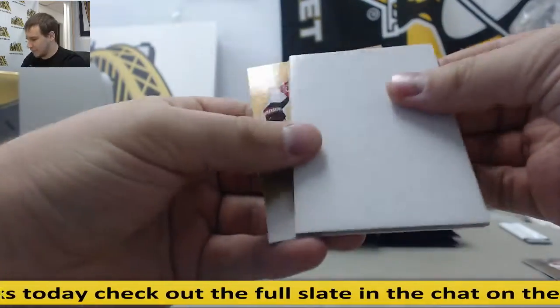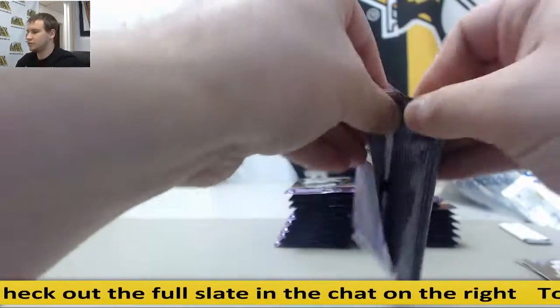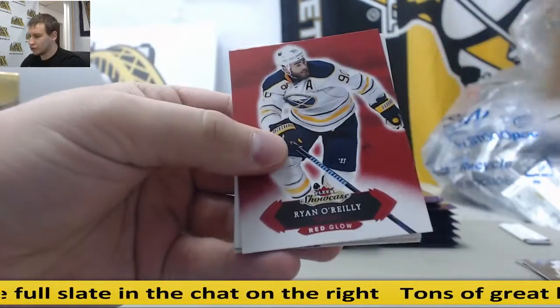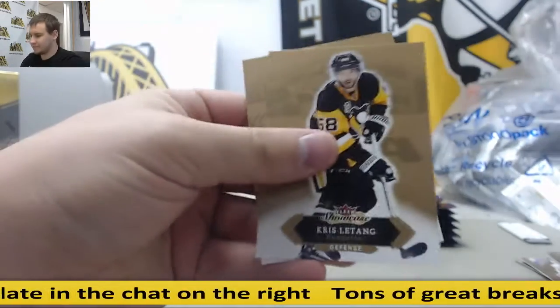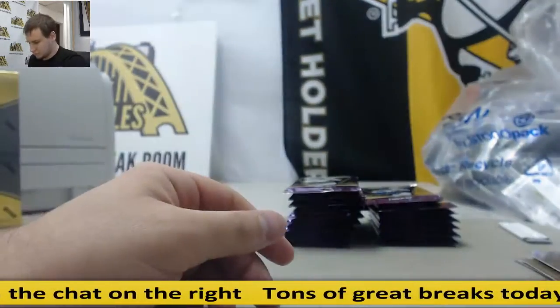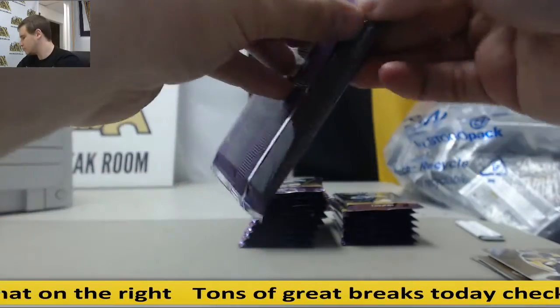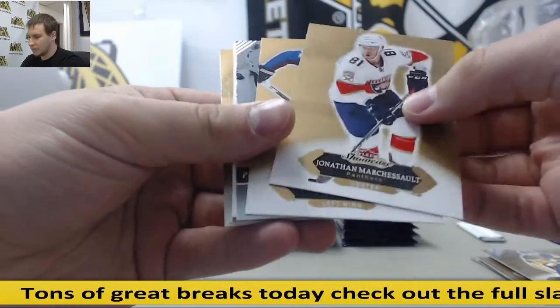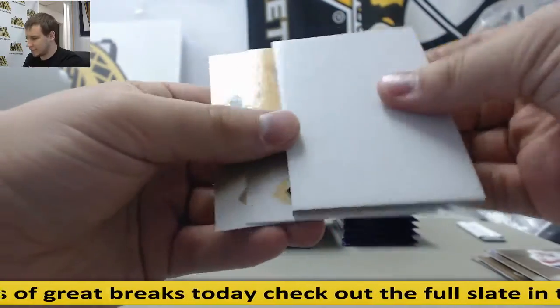Starting off, base and inserts. Red Glow, Ryan O'Reilly. Patrick Kane, insert and base.